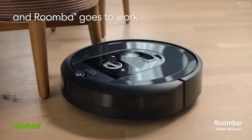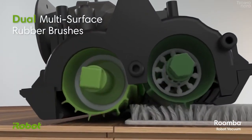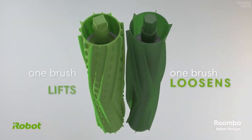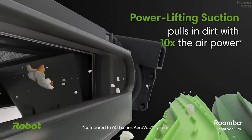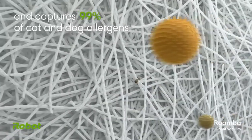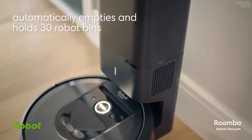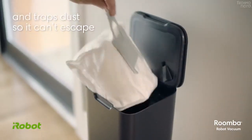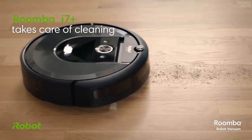When the Roomba i7 Plus robot vacuum is finished cleaning, it empties its dustbin into the clean base, which holds 30 bins of dirt, allowing customers to forget about vacuuming for weeks at a time. Featuring a low-profile design to clean under furniture and along toe kicks, the Roomba i7 Plus uses a high-efficiency filter to capture 99% of pollen, mold, dust mites, and cat and dog allergens. Sensors in the robot recognize particularly dirty areas, such as sand near a doorway entrance, and prompt the robot to clean them more thoroughly.